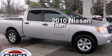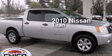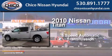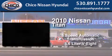This is a 2010 Nissan Titan. This truck has a five-speed automatic transmission and a 5.6 liter V8.